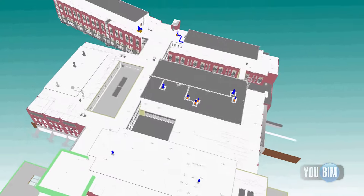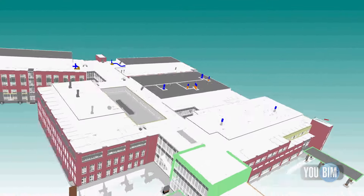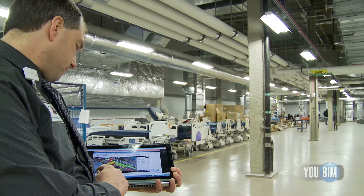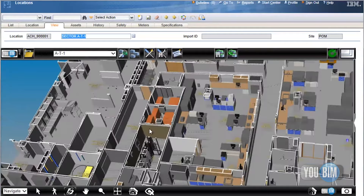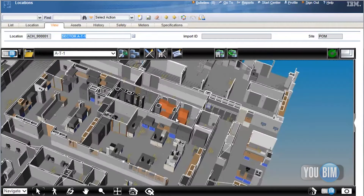During the design and construction process, we knew that we didn't want the typical results at the end of the job where we got a truckload of drawings, spec books, and manuals. It would just fill up a room and be very hard for our folks to go through. So we were looking to take our building information models and all of the 3D modeling we had done during the project and bring that into the ownership realm.